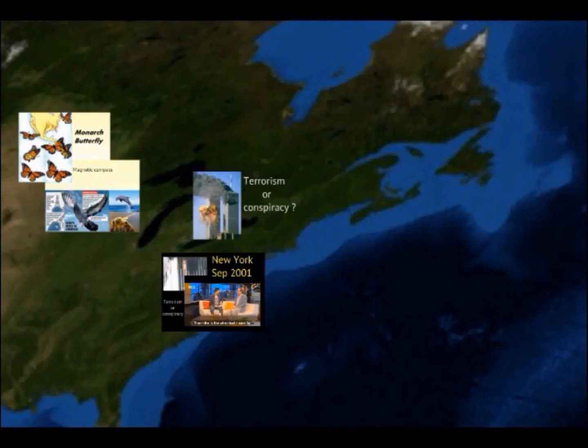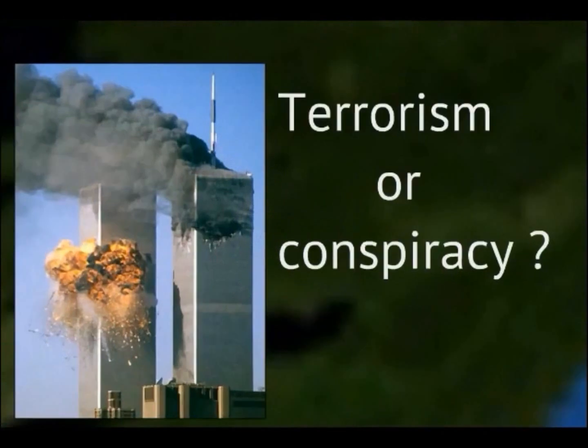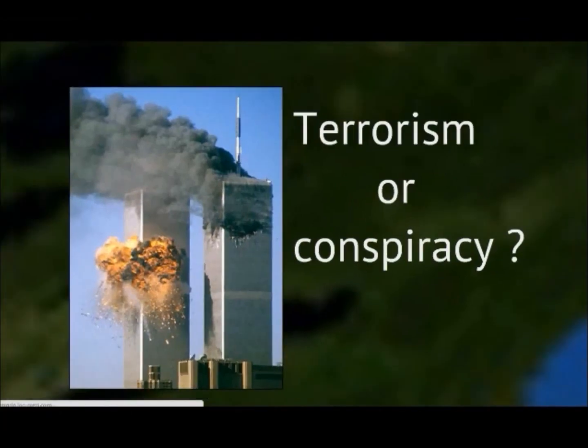And finally, the World Trade Center in New York. Terrorism or conspiracy? We continue after advertising.